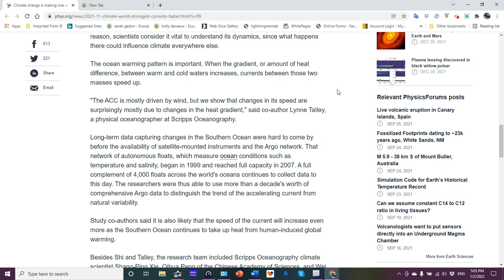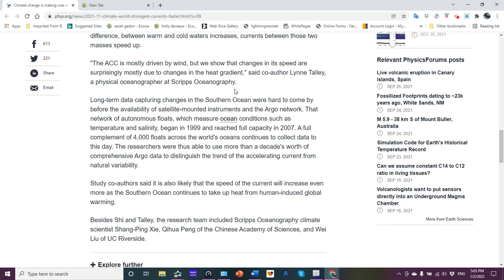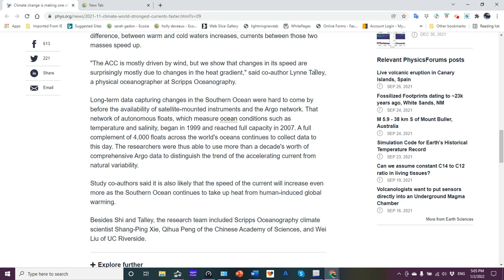The ACC encircles Antarctica — and this is very important — separating cold water in the south from warmer subtropical water just to its north. The warmer part of the Southern Ocean takes up a lot of the heat that human activities are adding to Earth's atmosphere. For this reason, science considers it vital to understand its dynamics, since what happens there can influence climate everywhere else. When the heat gradient between warm and cold water increases, currents between those two masses speed up. The ACC is mostly driven by wind: a greater temperature gradient increases wind speed, which increases wind forcing on the water surface, which then increases how the water moves.